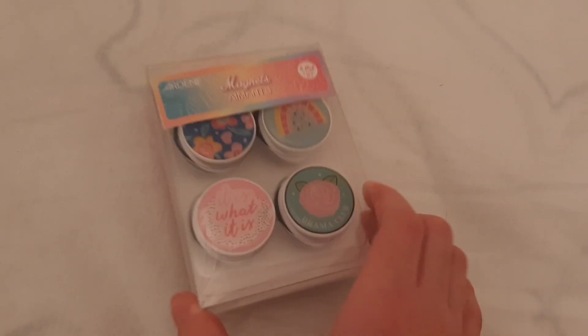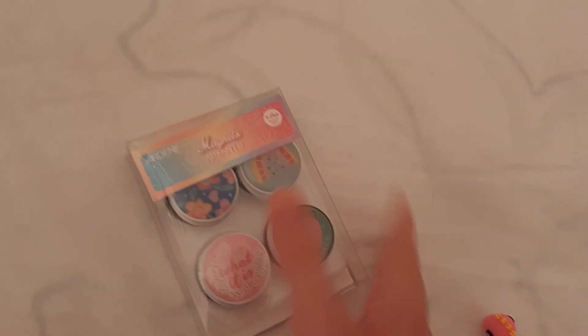I got this really cute pack of magnets from Ardine. It has four magnets. The last magnets I used literally kept falling off, so I bought new ones.